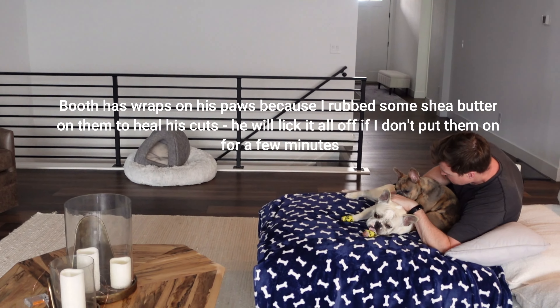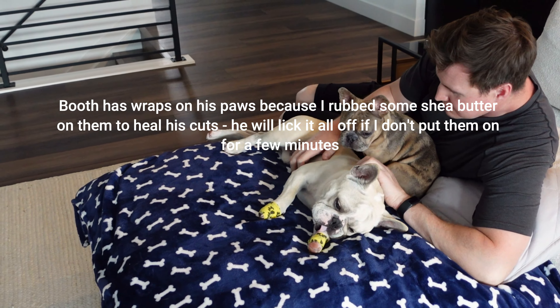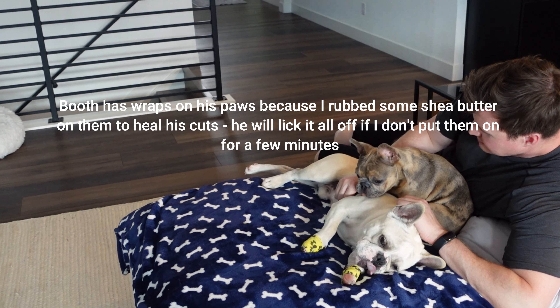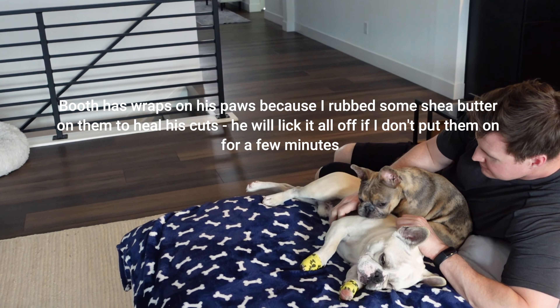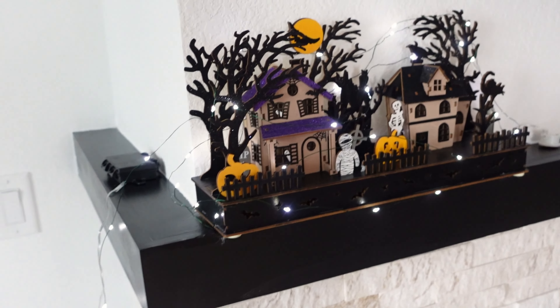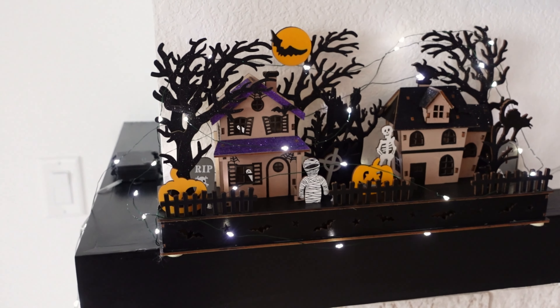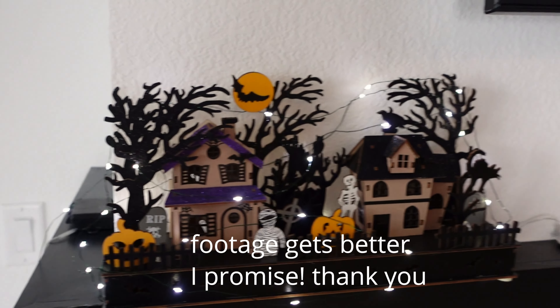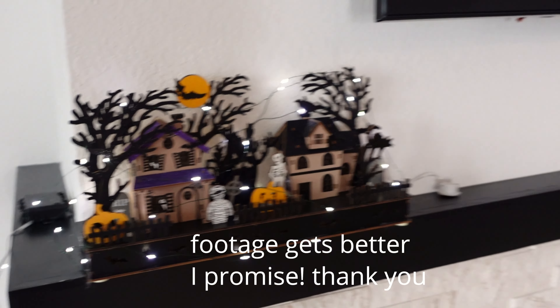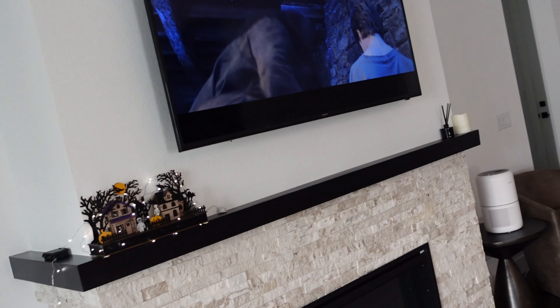Right now I'm kind of Blair Witch-ing this footage, showing you a little bit of the living room before all the fall decorations come out. My husband and I decided we want to decorate today. It started to cool down in Colorado — I think we had about 65 degrees over the weekend — so that really put us in the fall spirit. Obviously you've got to have Harry Potter on in the background.